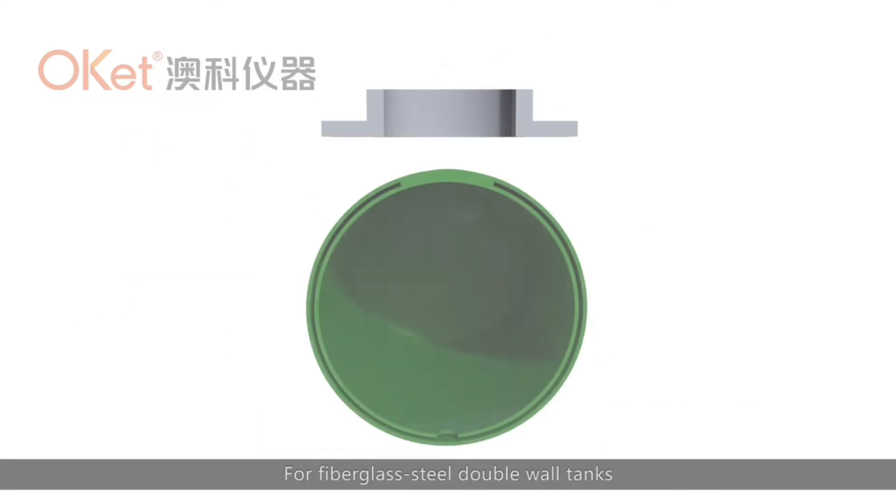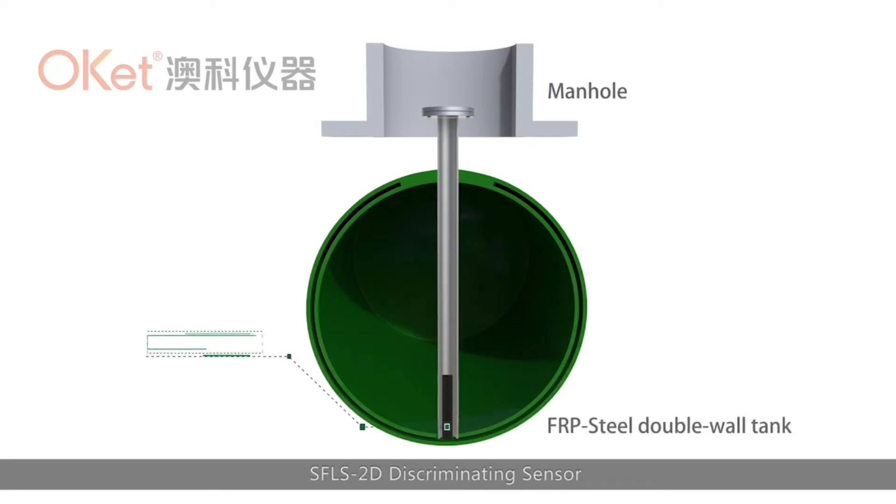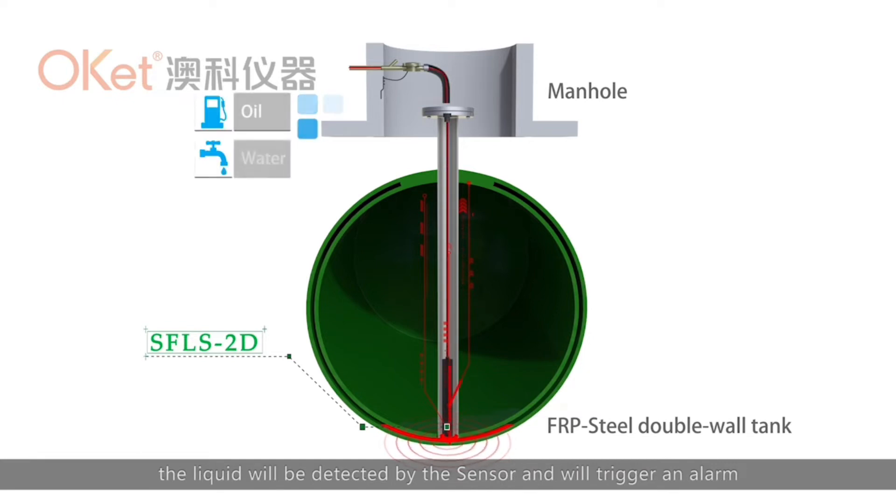For fiberglass steel double-wall tanks, the SFLS-2D discriminating sensor will be installed into the lowest point of the tank's interstitial space. If any leakage happens, the liquid will be detected by the sensor and will trigger an alarm.